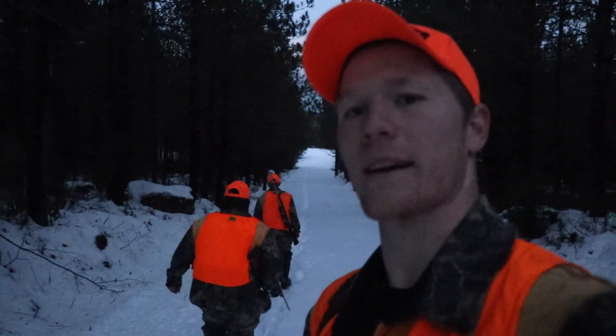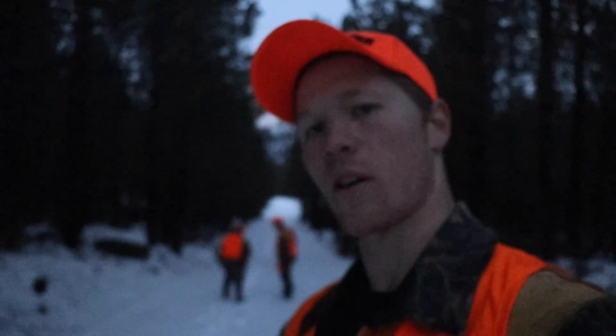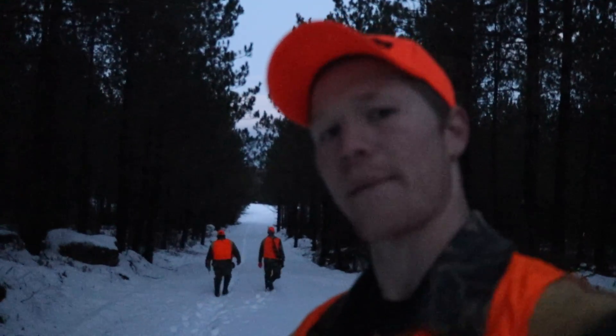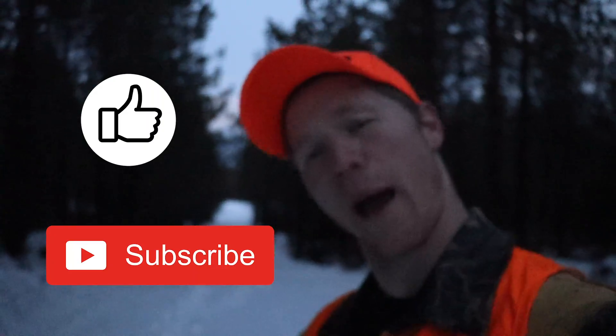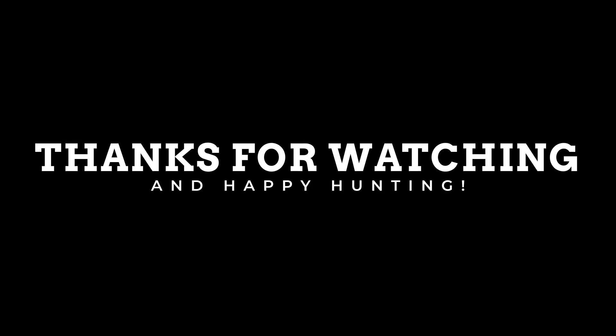Alright guys, we're going to go get something to eat, go watch some footage from today, and see where the rest of the day takes us. Thank you guys so much for watching. Like and subscribe if you haven't already. Hopefully we can show you another buck down here in a little while. Have a good night. Peace.